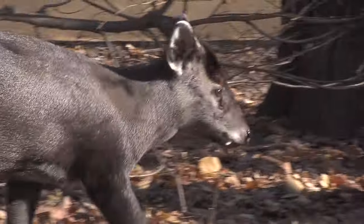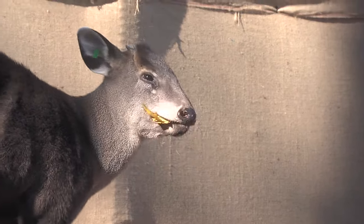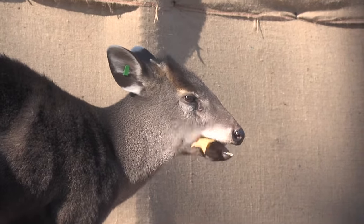These guys are native to high elevations, up to over 10,000 feet. So they're well adapted to our climate here in New York.